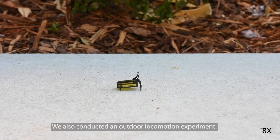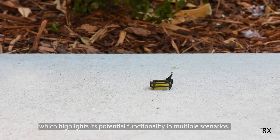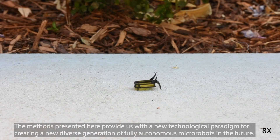We also conducted an outdoor locomotion experiment. The power and control autonomy enables Robeetle to operate in a non-laboratory environment without any external dependency, which highlights its potential functionality in multiple scenarios. The methods presented here provide us with a new technological paradigm for creating a diverse generation of fully autonomous micro-robots in the future.